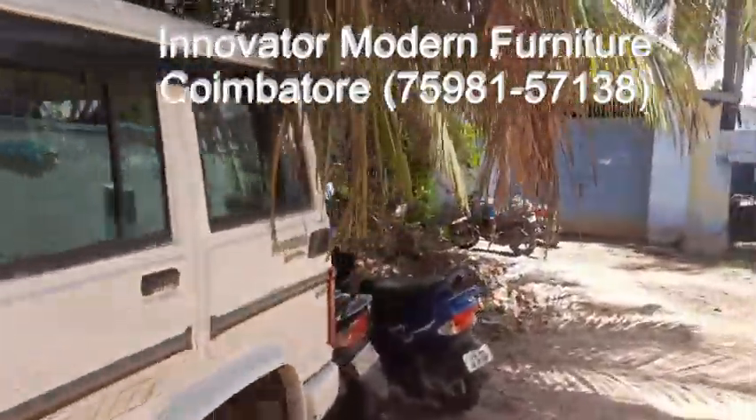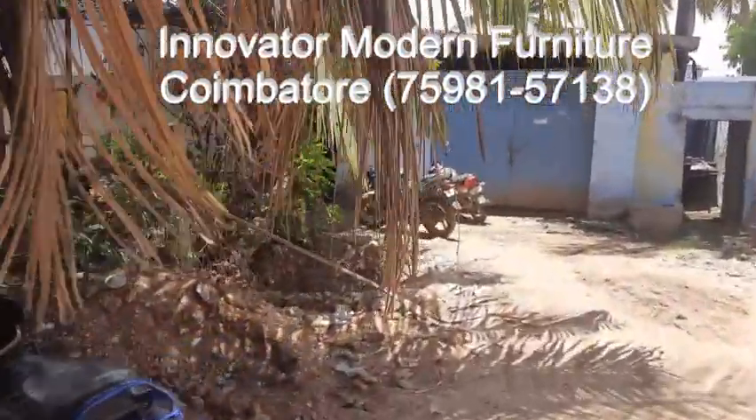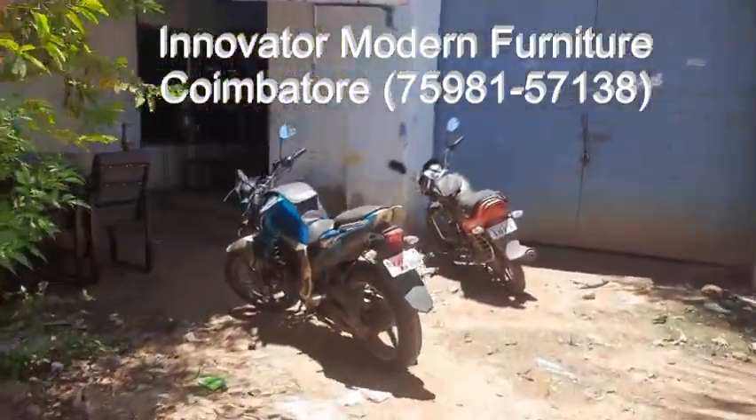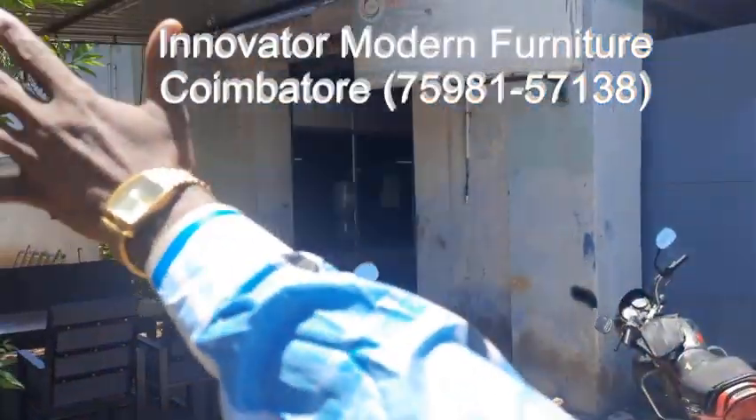30 minutes travelling time. This is the way going to our furniture shop — from the main road only 5 meters. This is the front view of our factory.